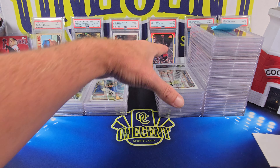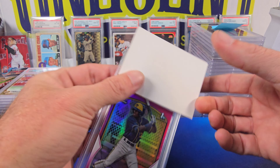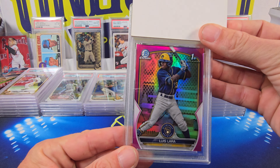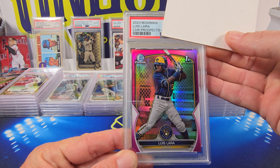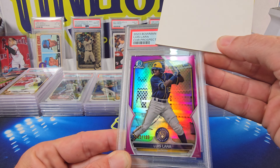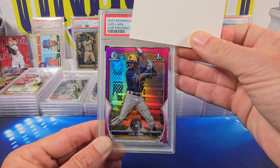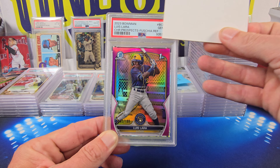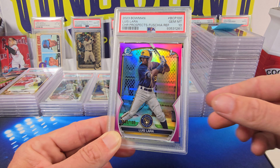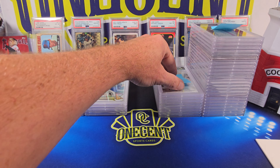Getting into this mixed bag — grading being maybe a little tough. Our last one for Adam is a 2023 Bowman Luis Lara Chrome Prospects, the Fuchsia numbered 163 out of 199. This one comes in at a Gem Mint 10. Overall, not bad for Adam — I think he got one 9 and one 7, and the rest were 10s.